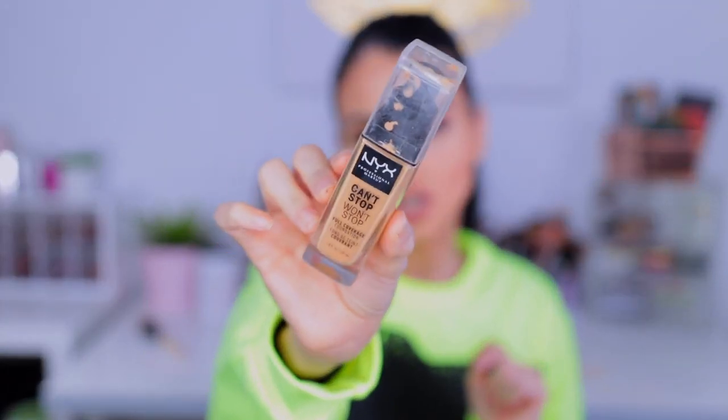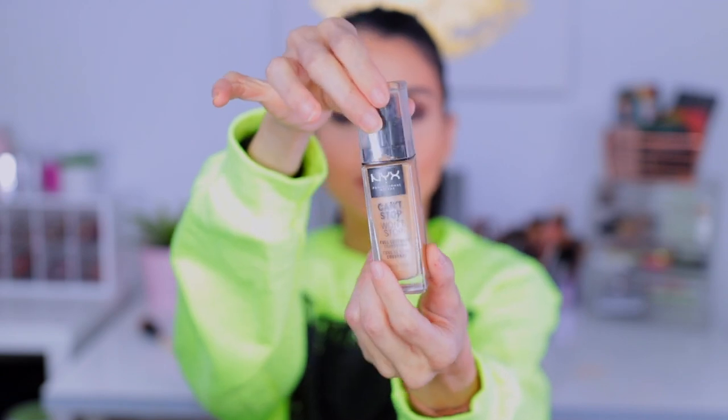My NYX Can't Stop Won't Stop Foundation — you know when you have that friend you call on and that friend has your back? This is that friend. Full, full coverage, matte finish. I love it. Does it last all day? Yes it does. Do you feel cakey? Hell no. This foundation is bomb.com. If you haven't tried the NYX Foundation, what are you waiting for? Get in your car, go to Walmart, Target, Ulta — get yourself some NYX Can't Stop Won't Stop Foundation.